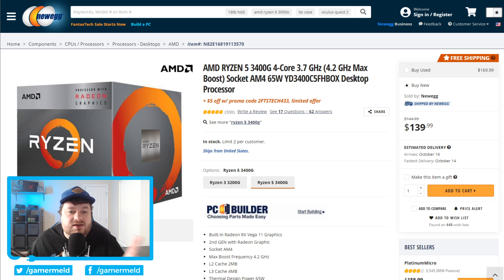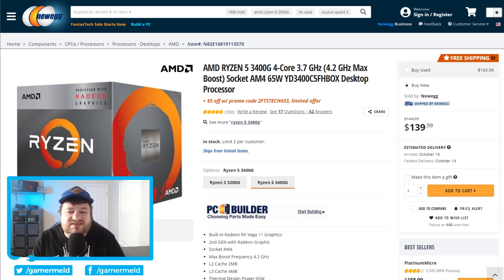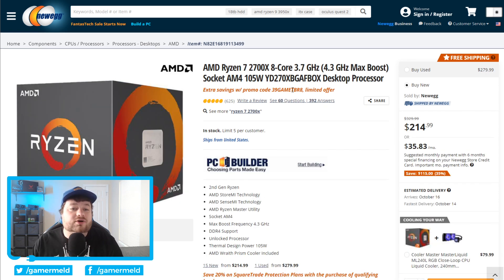Next we have CPUs, starting with the Ryzen 3400G. This is a Ryzen APU — it's really inexpensive, comes with the GPU as well as the CPU, and it's currently $5 off with $5 more using the promo code. Next we have an 8-core Ryzen 7 2700X — yes, it's an older processor, but at only $214 for an 8-core CPU, you get extra savings when you use the promo code.